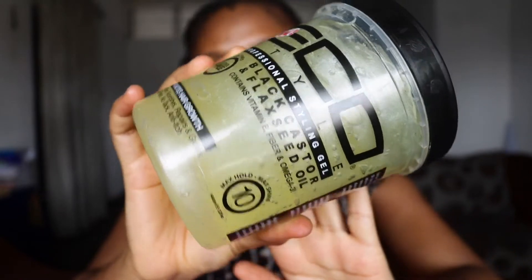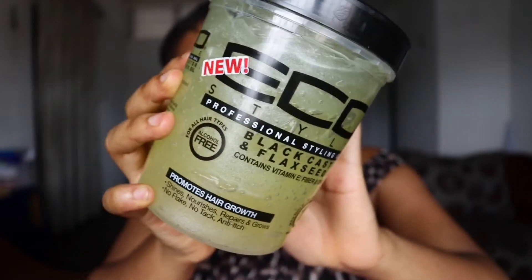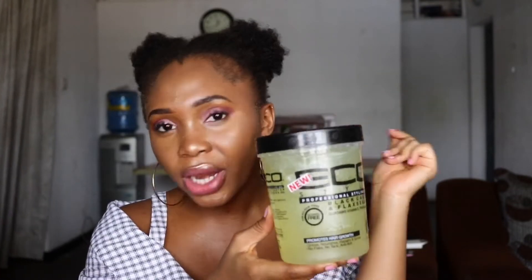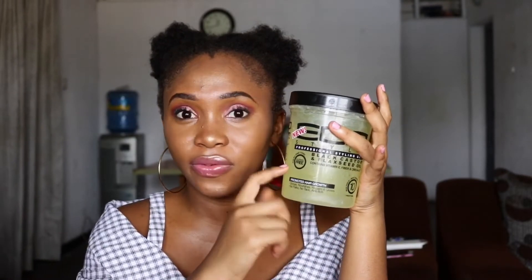Next I'm going to be showing you the Eco Styler Black Castor and Black Seed Oil Gel. This gel is very popular for type 4 hair. It's known to promote hair growth in the long run because of the castor oil and flax seeds. I'm going to be trying this out for my wash and go's, my twist outs, and my braid outs to see if it works on me. Eco Styler actually tends to flake on me a lot - it's probably the only gel that does that. I'm going to try this version and show you my results.